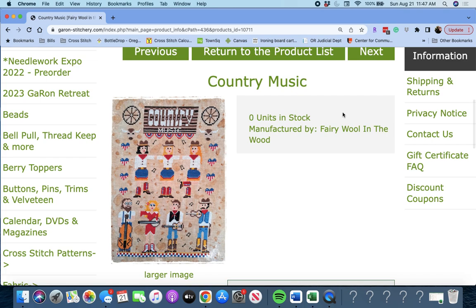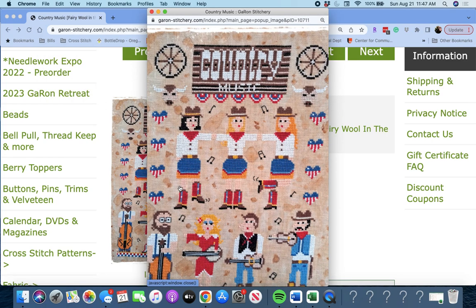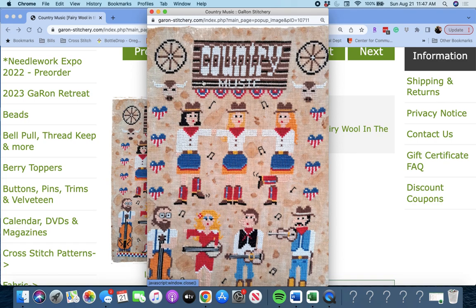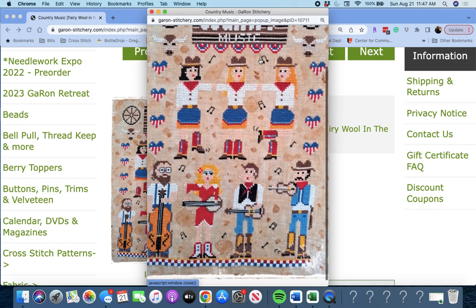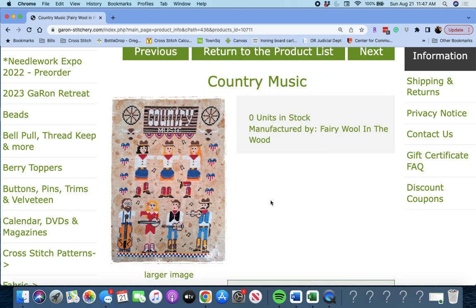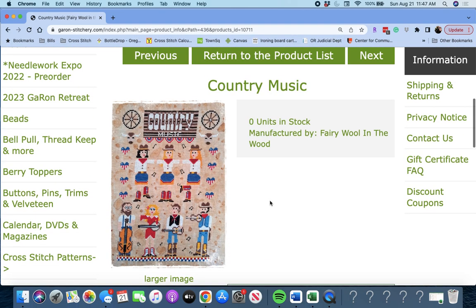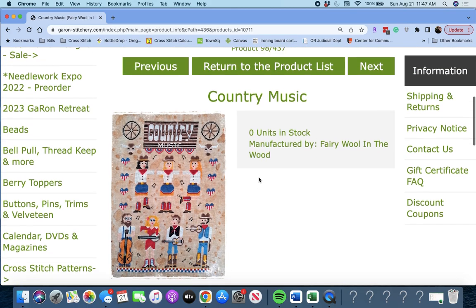Next, 'Country Music' by Fairy Wool in the Wood. For you country music fans — I've never seen a country music design before. It says 'Country Music' on kind of a sign, and then you have your country dancers and your band. Very cool. It's 107 wide by 170 high.